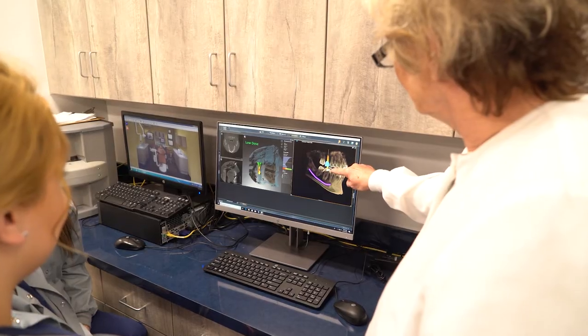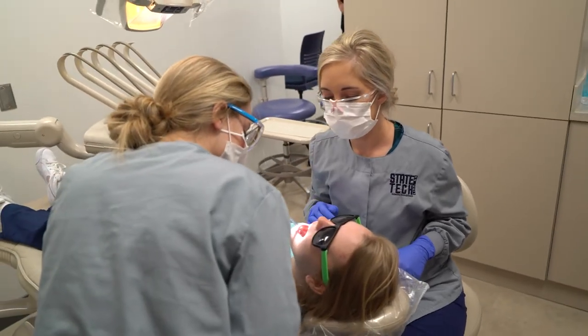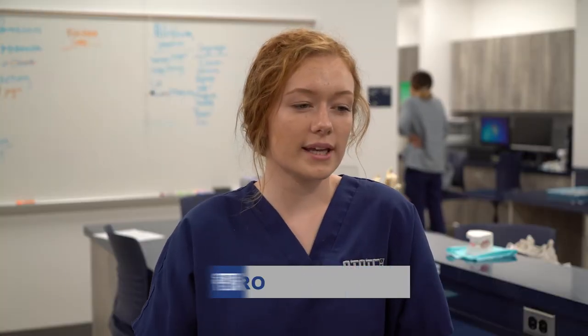Right now, specifically in Jefferson City, Columbia, and surrounding areas, there is a high need for dental assistants — and properly trained dental assistants, I should add. A lot of our students are already graduating with jobs, so it's great to know that State Tech students are sought after and that dentists want them in their offices.